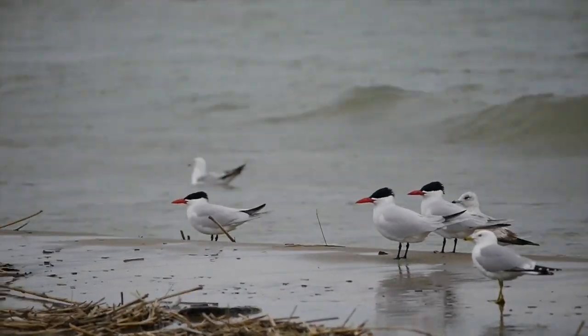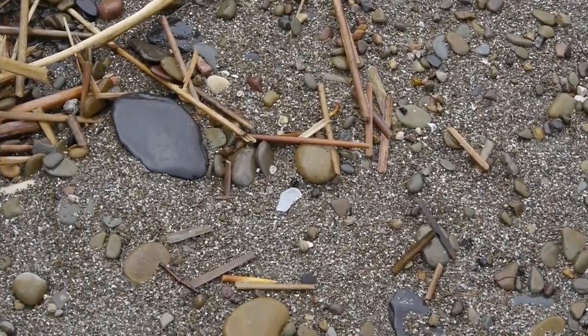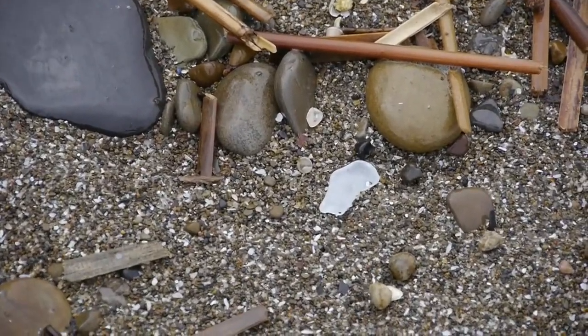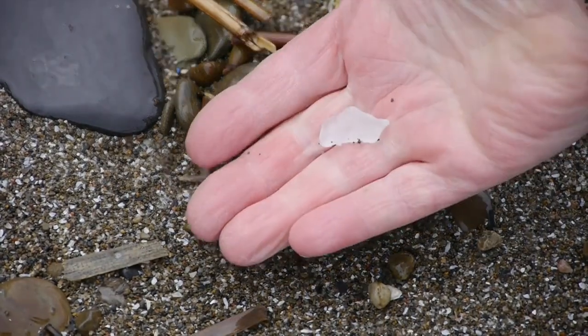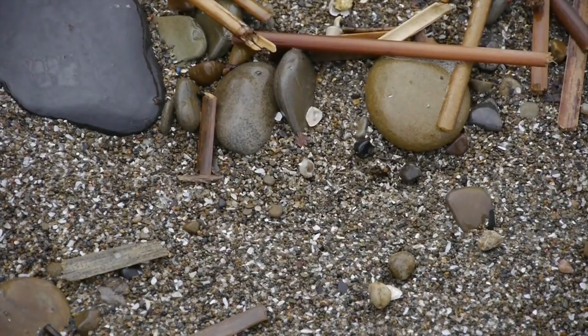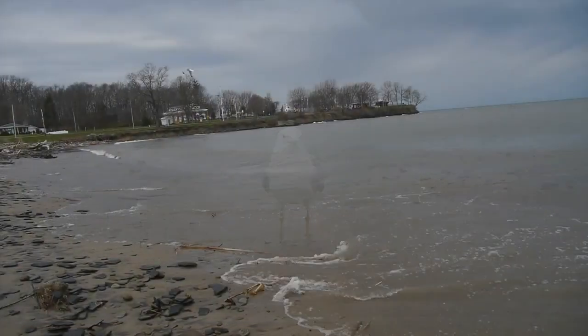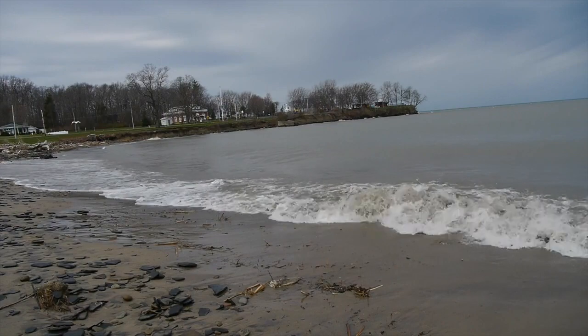Now when you're searching for this glass, you want to go where the waves are. It's that wave action pounding the glass and these rocks that produces beach glass. And right here's a piece of it — a nice white piece of glass.